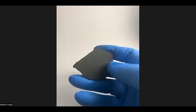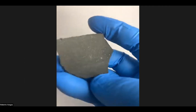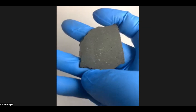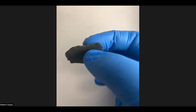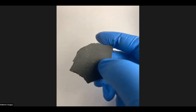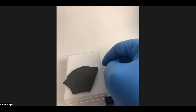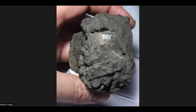NWA 13456 is listed in MetBull as a C2, not to be confused with C2 ungrouped. It's carbonaceous and this stuff is smelly — it definitely gives off the smell of hydrocarbons. You'd expect it to be a CM from that color, but oxygen isotope studies have been done on it and it plots nowhere near CM. We bought it at 142 grams, now it's at 102 grams. That right there is what we believe to be a CAI along the top of it.